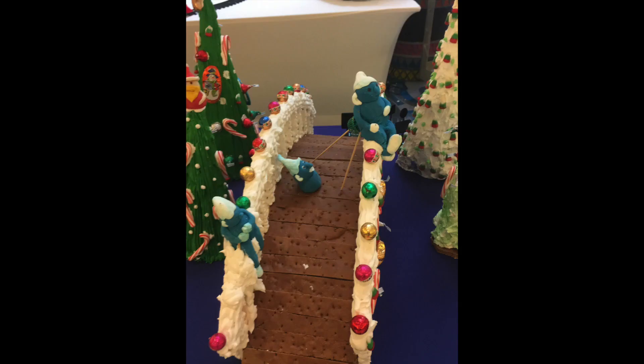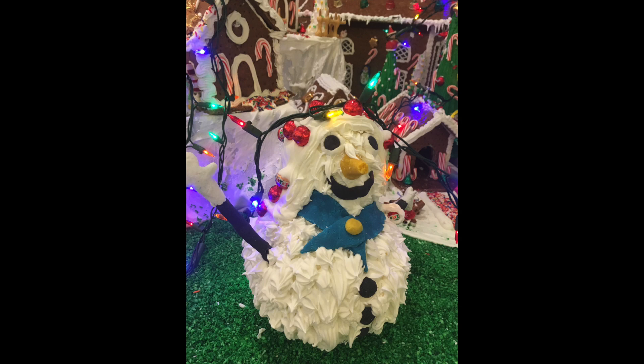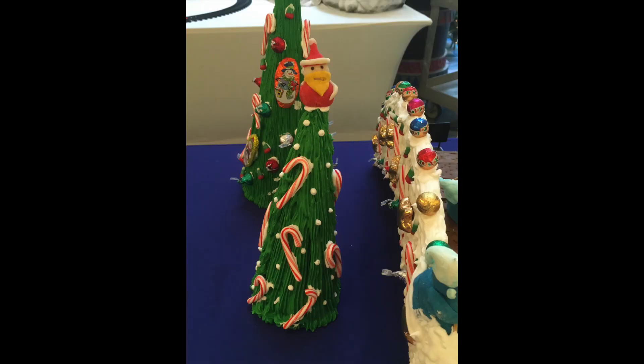He told me it was a fantastic way to bring in some holiday cheer and to create a small amount of competition among the different departments. He said prizes were given out and everyone doing the decorating had a really, really good time.